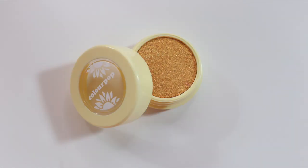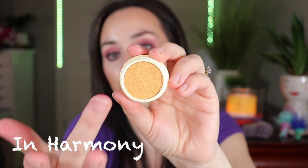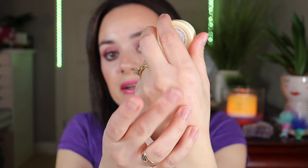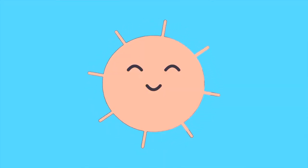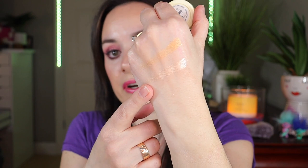Next I bought the Soak Up the Sun set by Colourpop. It has two shadows — one is Flower Child and the other is in Harmony. I love the packaging. The Harmony shade is a beautiful gold, and I just touched it and it's so buttery — it's like you have a part of the sun on the back of your hand. This is definitely more buttery than the shadows in the palette. Now this is Flower Child — I love these gold shades, they're so pretty. You can use this in the inner corner as well or as a topper.